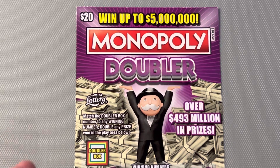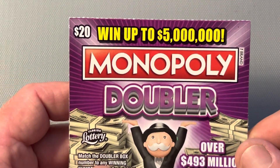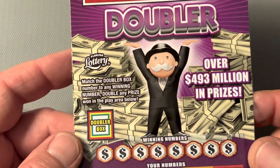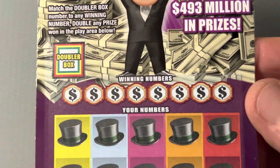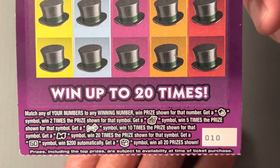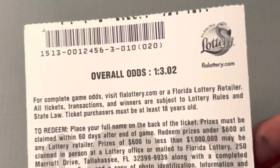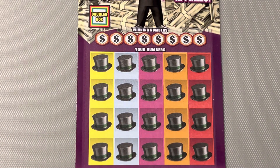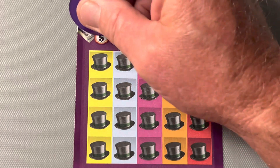Today we got a $20 session — Monopoly Doubler. We're looking for that elusive $5 million jackpot. There's the doubler box, which comes into play if we actually win something or if I can remember to scratch it. We got ticket number 10 for our pleasure. There are all the symbols associated with this ticket. Now the odds of me posting this video today is 1 in 3.02. So let's see what the lottery gods have in store for us today.